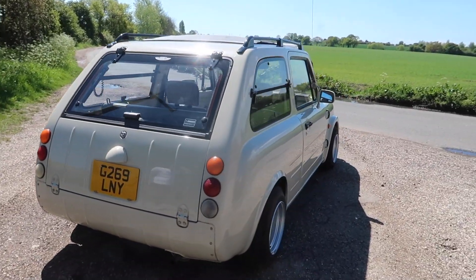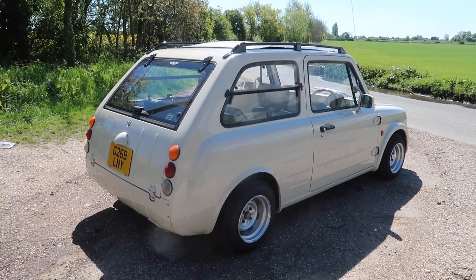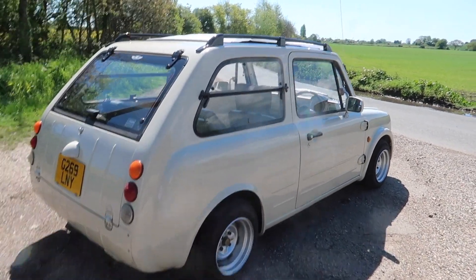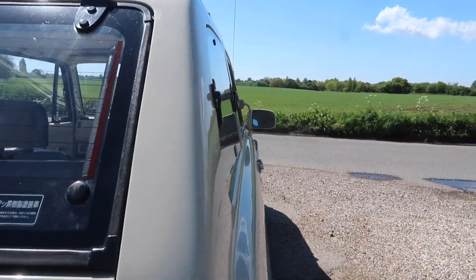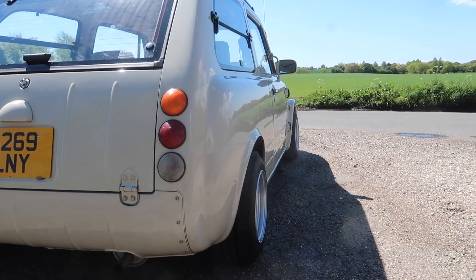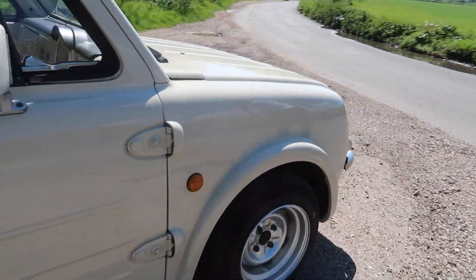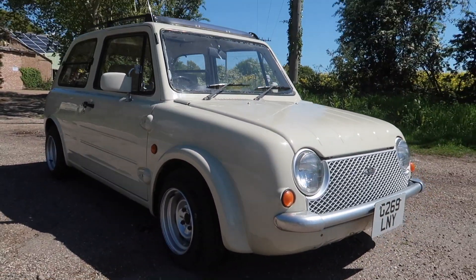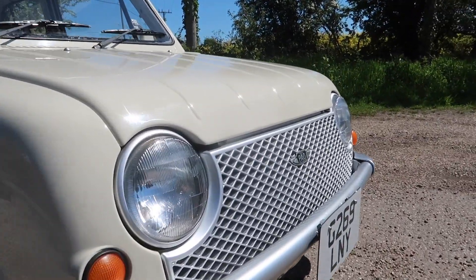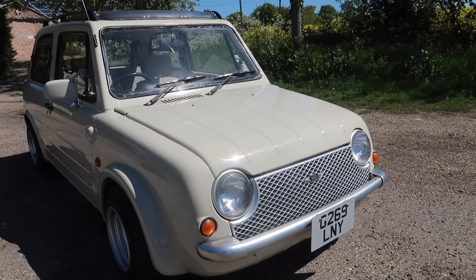I've never really seen one of these up close before — I've walked past them at shows but never looked in depth. So I thought we'd go around it and point out some of the styling. One thing I really like: you can see the arches are thick. The car isn't just some tiny box — it's got lines to it, wide arches on the front, and that's all factory. Then there's this big chrome-ish silver bumper on the front with the big grille. I just love it.